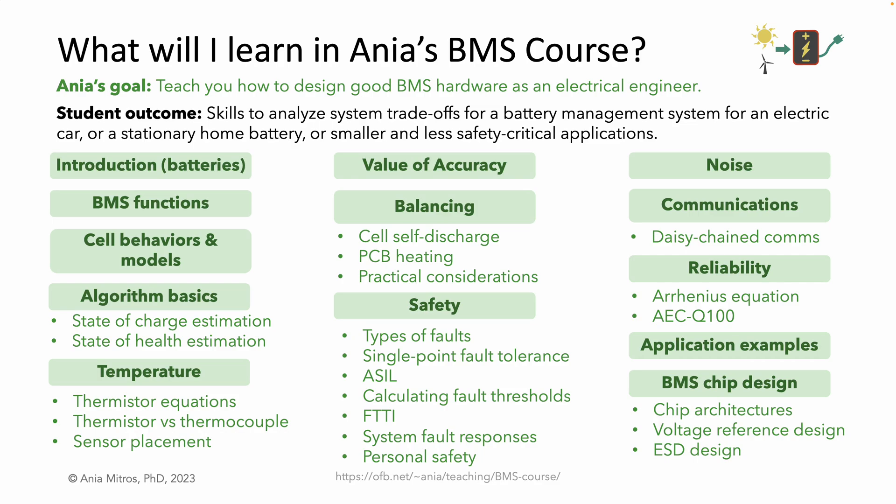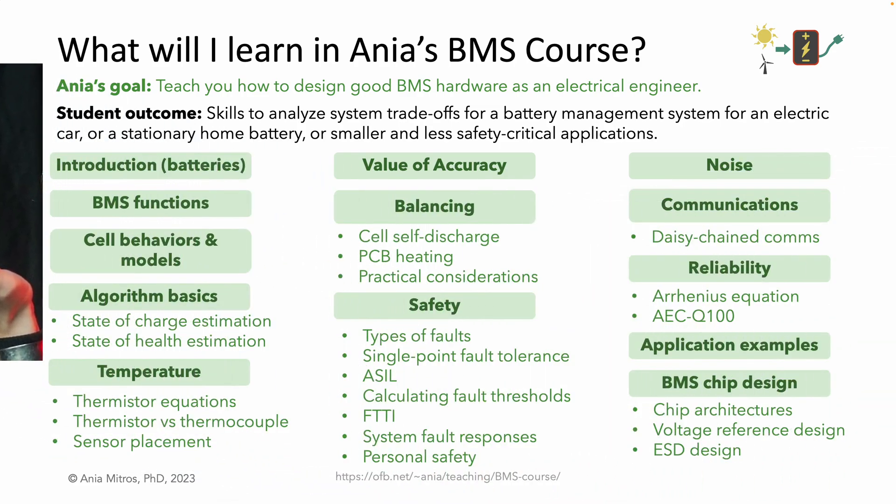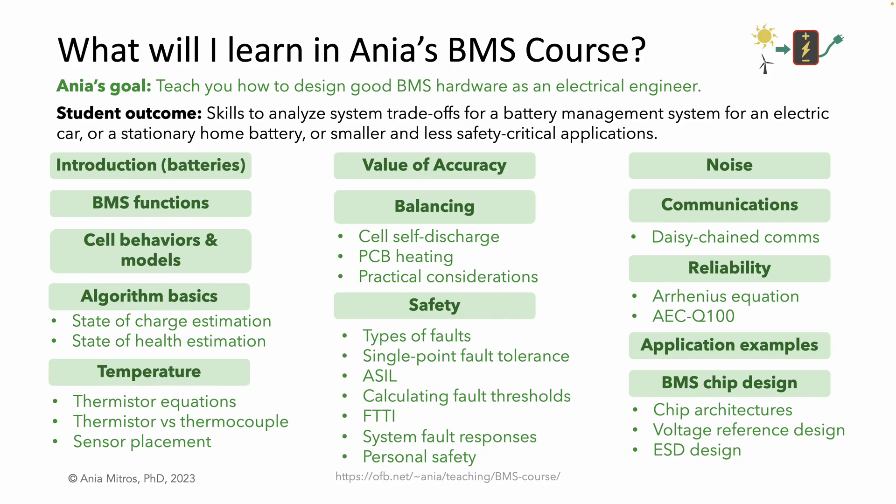I'd also like to talk about ESD design. You don't need to understand the ESD diode architecture inside a chip to design a good BMS PCB, but it sure can help with debugging when something blows up and you don't know why. One little disclaimer: I'm recording this slide having created about a quarter of this material, so the details may change.